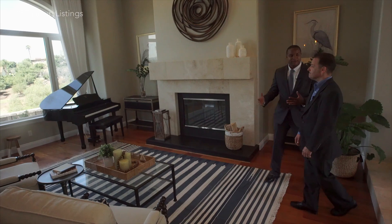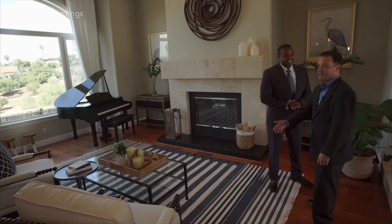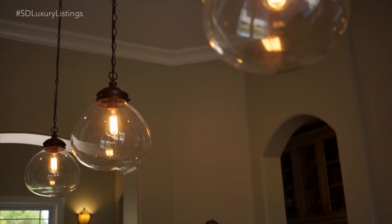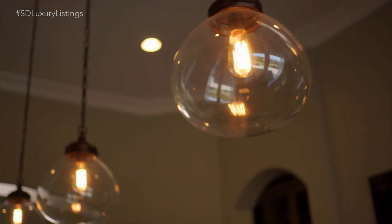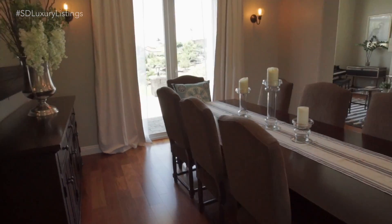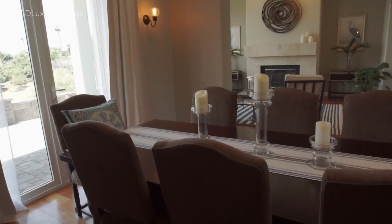I cannot wait to see the rest of the home. Where should we head to next? Why don't we head to the formal dining room over here? You've got three beautiful lights. They've entertained 70 people here very comfortably. This is truly an entertainer's home.